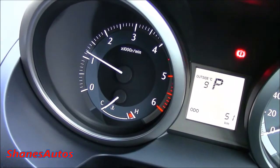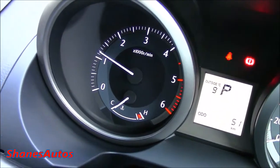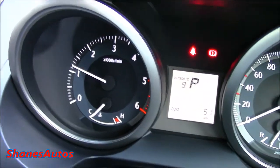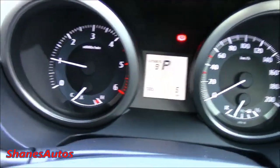The whole point of the idle up button is really for winter months when it's very cold. It basically just helps warm the Land Cruiser up that little bit quicker. It does burn a little more diesel, but it does help warm it up faster.